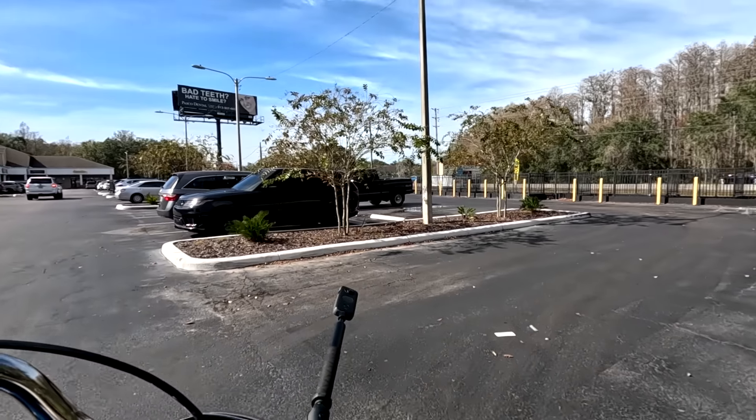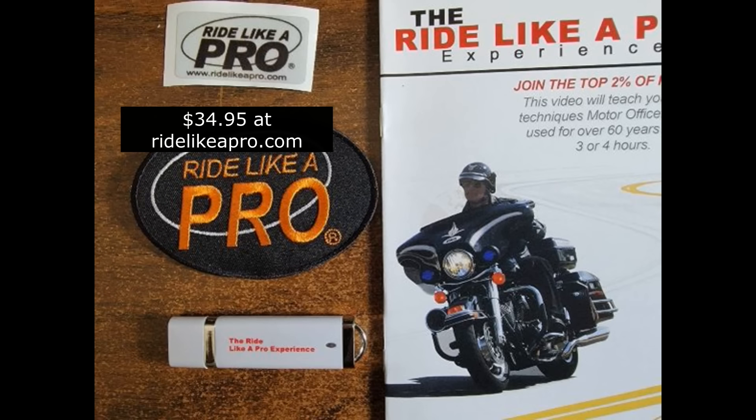Don't forget we've still got the special going where you can get the 'Ride Like a Pro Experience' video and 'Surviving the Mean Streets' video — two of them on a USB drive. A USB drive means you always have a hard copy; you can take it with you to practice, plug it into your phone, and watch the particular exercise you're working on. We'll also throw in a Ride Like a Pro patch, a reflective Ride Like a Pro helmet sticker, and the practice guide that shows you how to set up all the exercises. Please subscribe and click the notification bell so every time I come out with a video you see it right away. Thanks for watching.